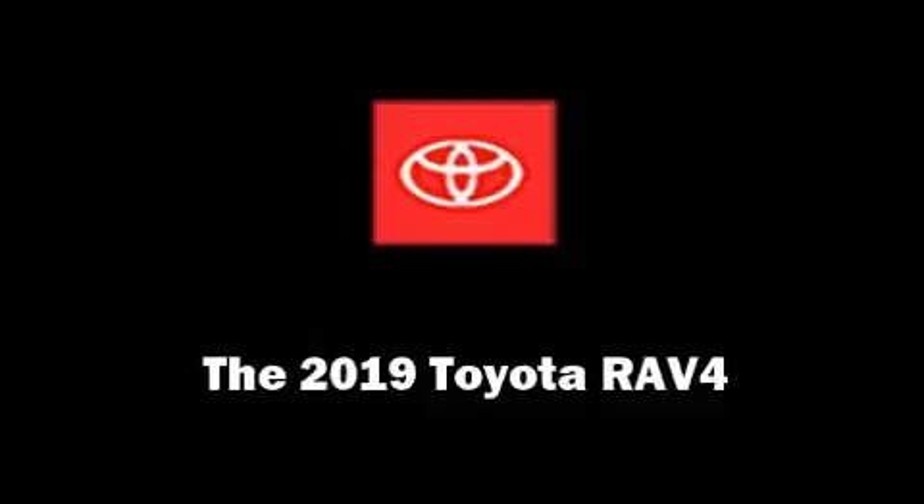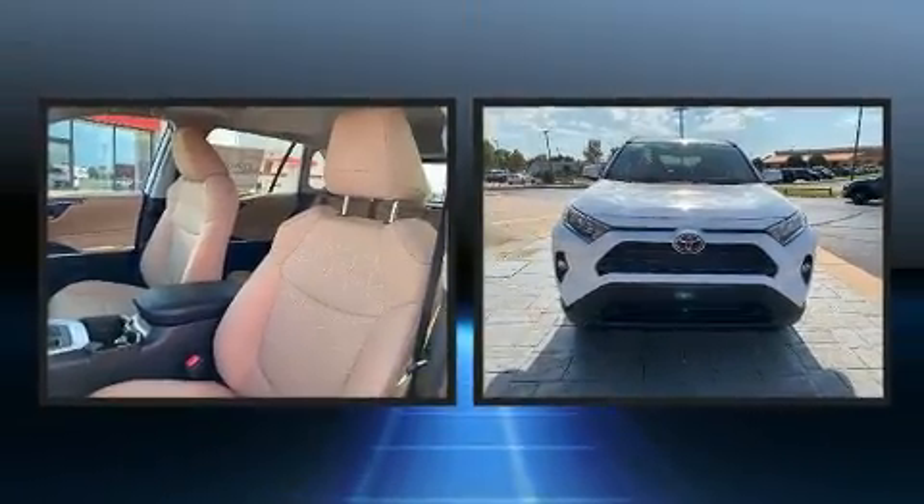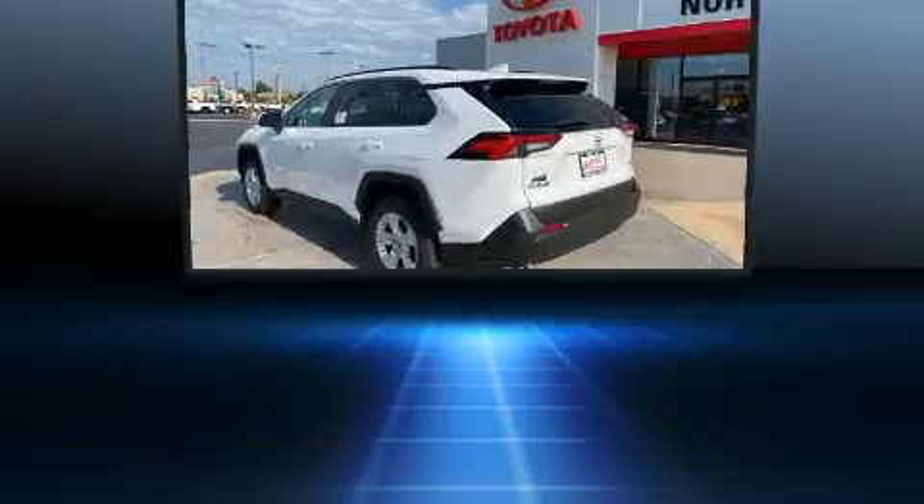The 2019 Toyota RAV4. Performance and efficiency are both prioritized thanks to the 2.5-liter four-cylinder engine, providing a smooth and predictable driving experience.